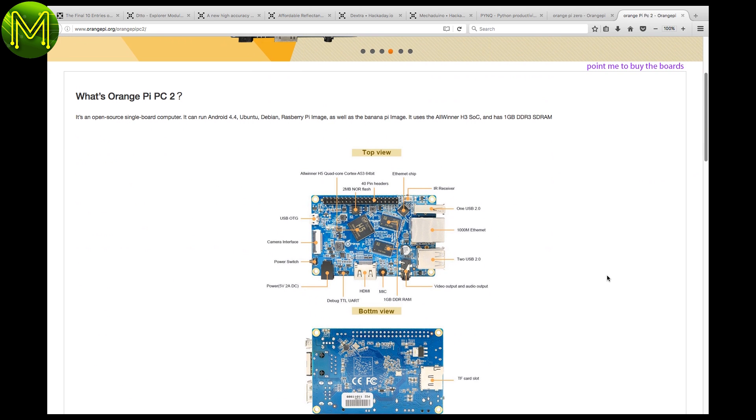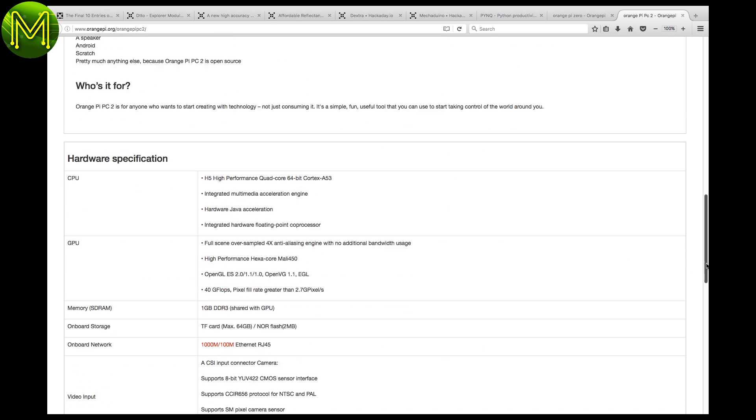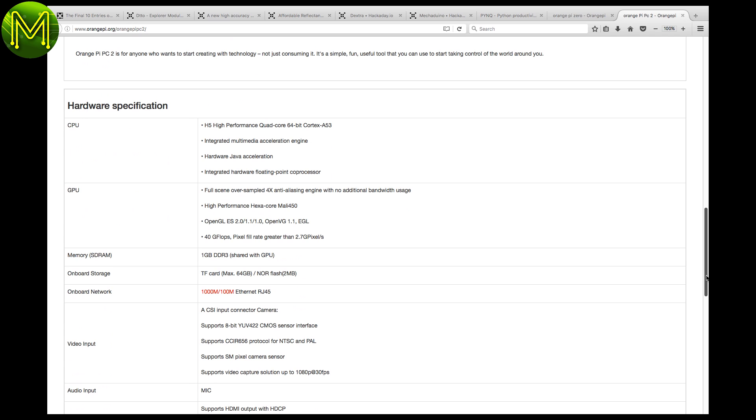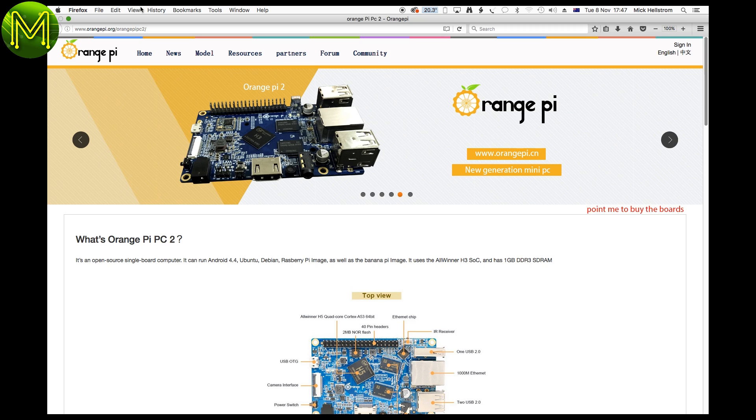Then there's the Orange Pi PC2, which contains the Allwinner H5, which is a quad-core Cortex-A53. I think this is the first 64-bit Orange Pi. It also has 1 gig RAM, IR, USB, gigabit ethernet, CSI, HDMI, etc. Seems I'm going to be busy for a while reviewing all these boards before Christmas.